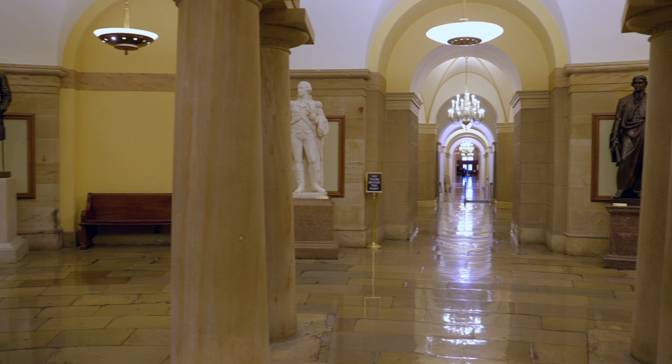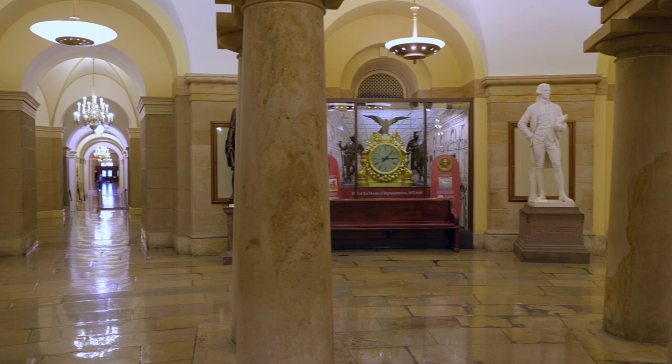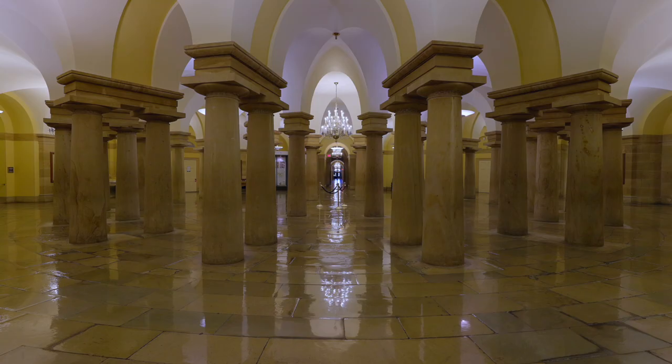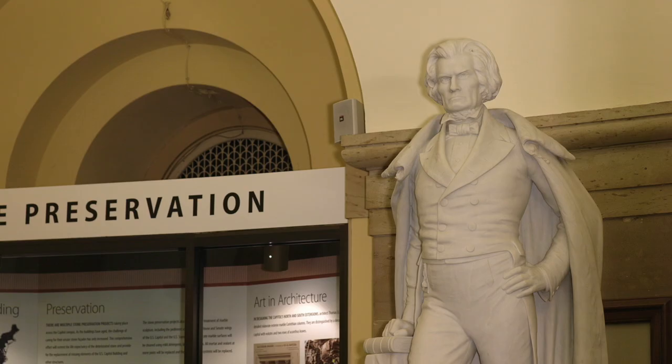Now let's move on to one of the most famous and kind of creepy sections of the Capitol building: the crypt. The crypt was originally built as a final resting place for George Washington. However, he and Martha wished that he would be buried at Mount Vernon instead, and the crypt remains empty to this very day. The crypt itself was completed in 1827 and lies directly beneath the rotunda, where its forty columns support the entire weight of the building. Inside the crypt, there are thirteen statues, one from each of the original thirteen states.